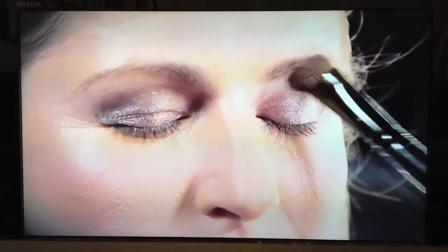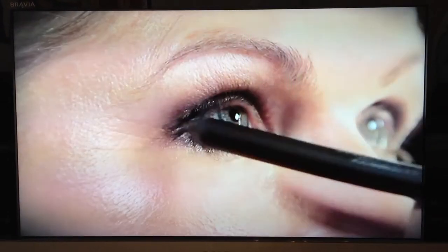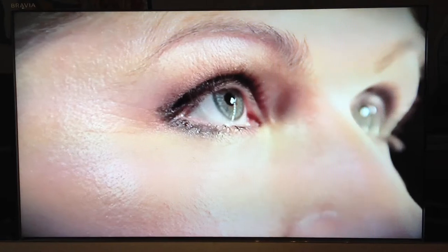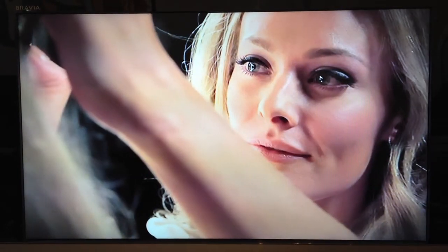Use a touch of powder eyeshadow underneath the brow bone — it really has a lifting effect. Before the eyeshadow dries, use a black eye pencil and smudge it into the lash line. This will create an instant smokey effect.